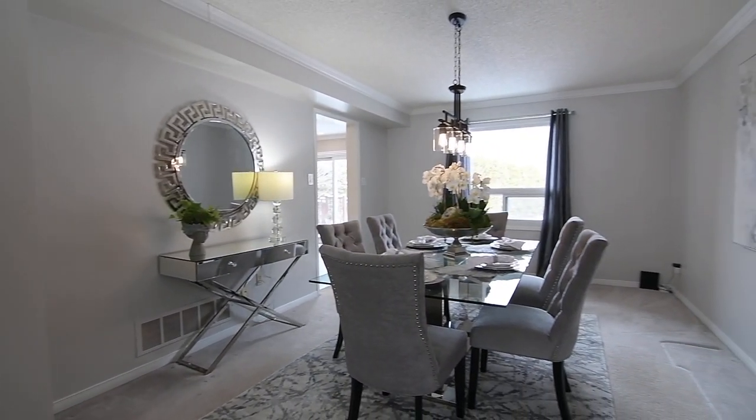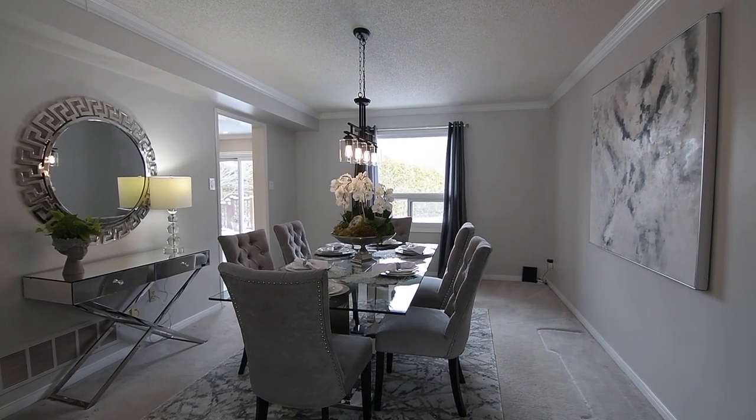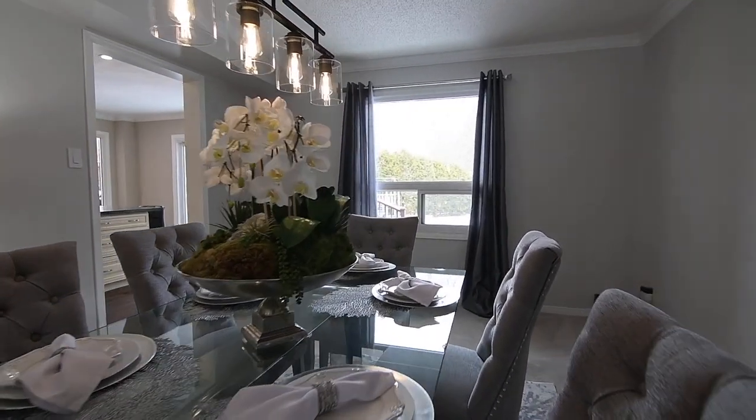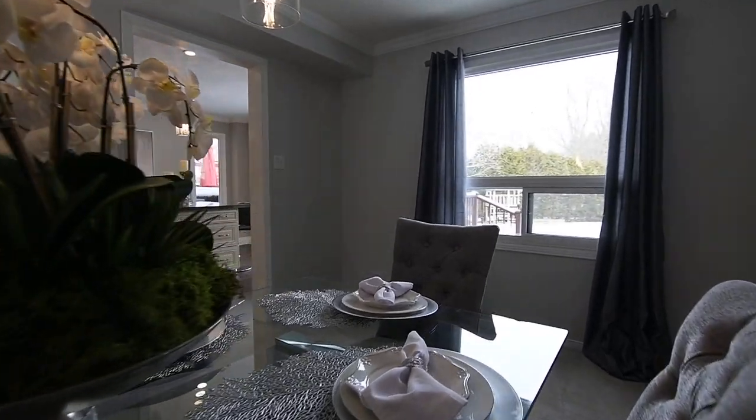A modern farmhouse chandelier casts its ambient light throughout the dining room, a large window allows for backyard views, and the kitchen is easily accessible for entertaining convenience.